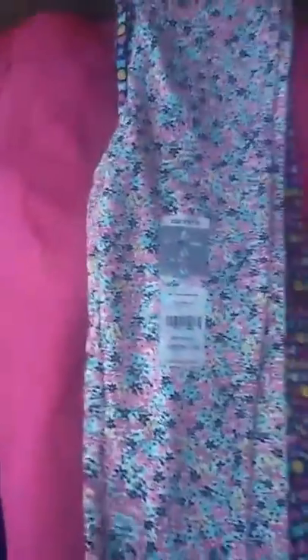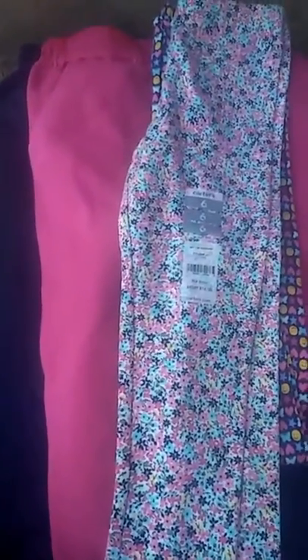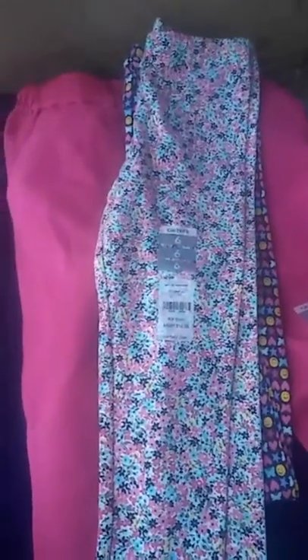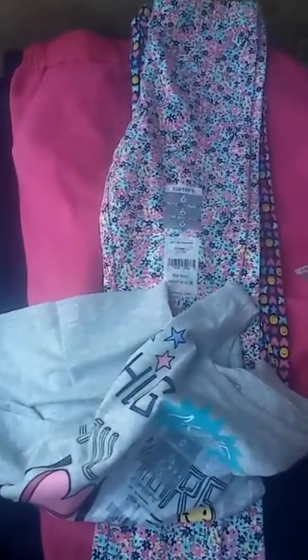I paid for all the Carter's stuff like $80 with the discount, and I thought it was a pretty good deal because I always find them in other stores. But yeah, this is my Carter's haul — thanks for watching and please subscribe, thank you!